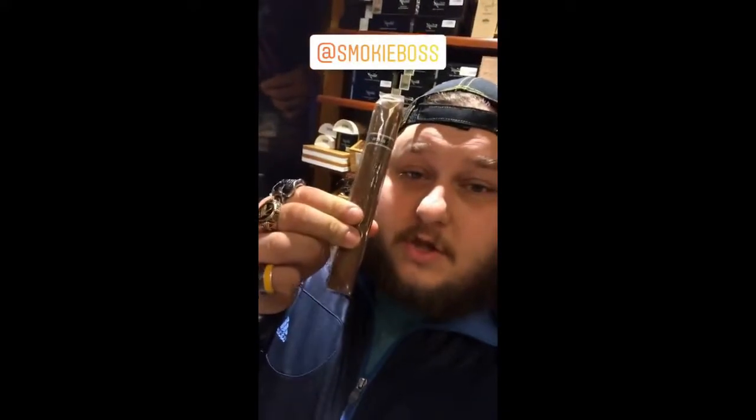Sorry, no review yesterday — I was super busy. But I am back and I do have a cigar that I want to smoke and talk about. I'm talking about the Oliva V. Not the Melanio — I did that one already. I want to give a shoutout to Smokey Boss for getting the last 'guess the cigar' — it was the Illusione Ultra. Good shit, shoutout to Smokey Boss.